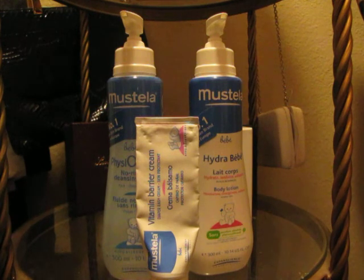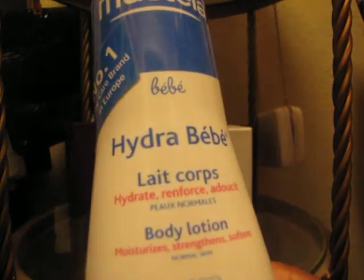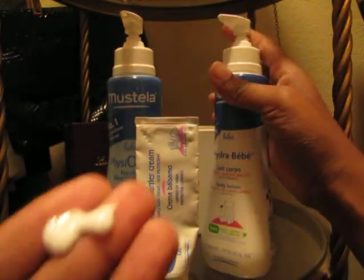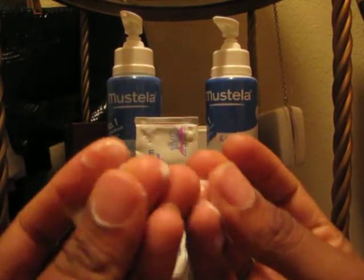I have a few here and a few that I'll be discussing that aren't here because they're all gone. The Mustela Hydrating Baby Body Lotion — number one baby care brand in Europe. It is extremely light. It's not too heavy and it's rejuvenating. See, that's kind of what it looks like. It's very light.